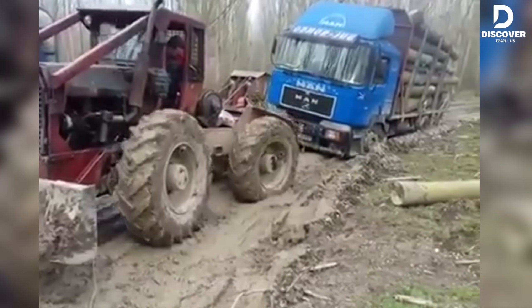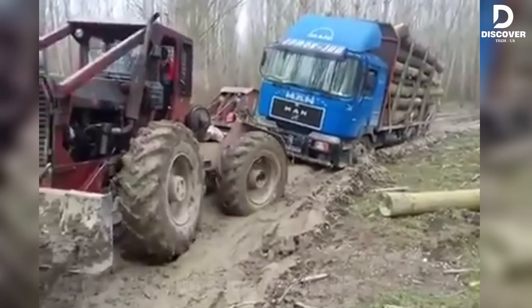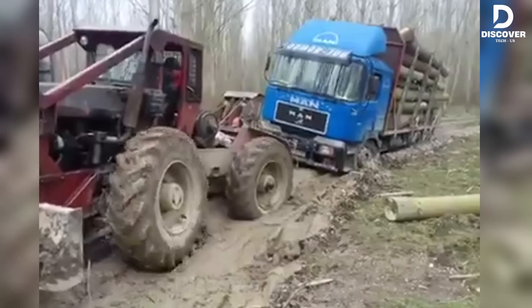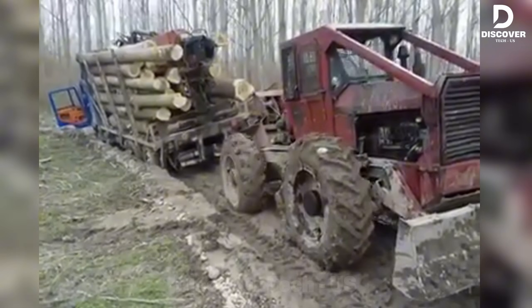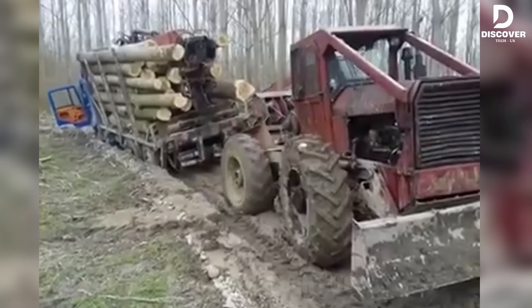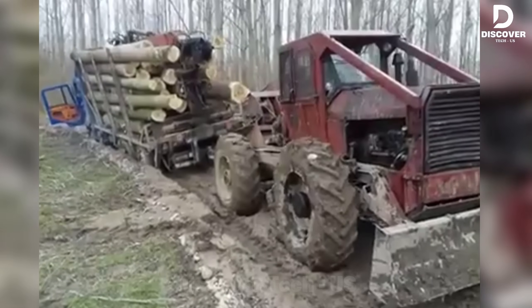Deep in the forest, even titans can trip. A timber-loaded man truck sinks helplessly into the mud, its wheels spinning. But then — roaring engines, cables tightening, and pure force rising from the dirt. If you live for moments like this, drop a 1 and ride with the rescue.